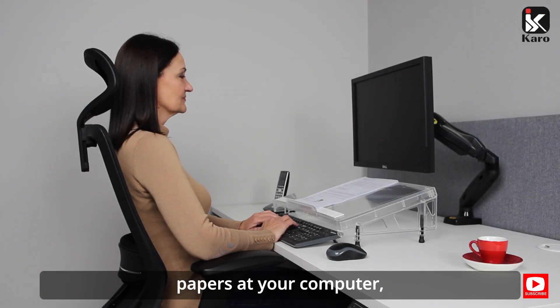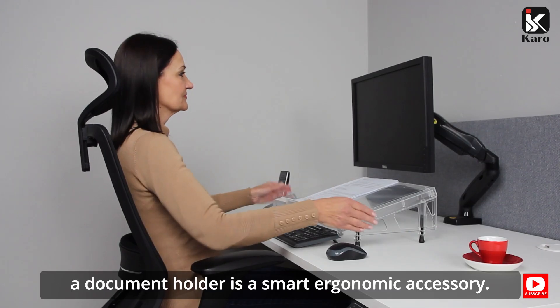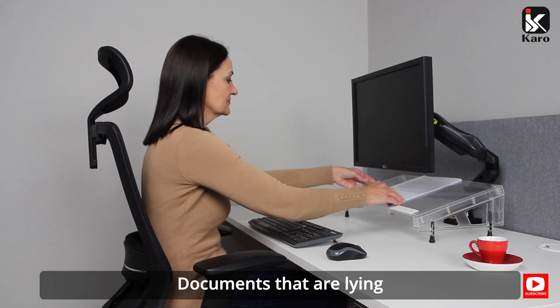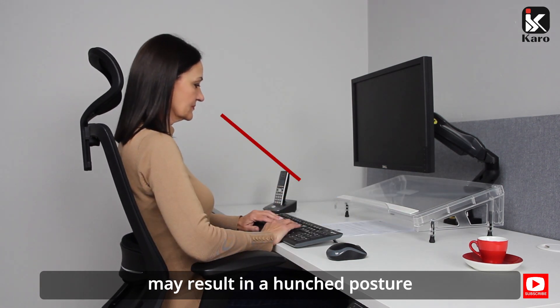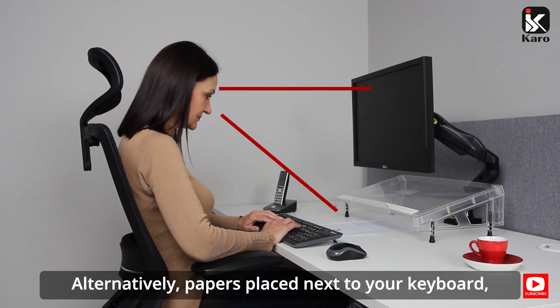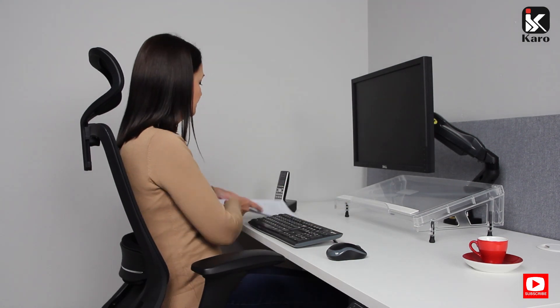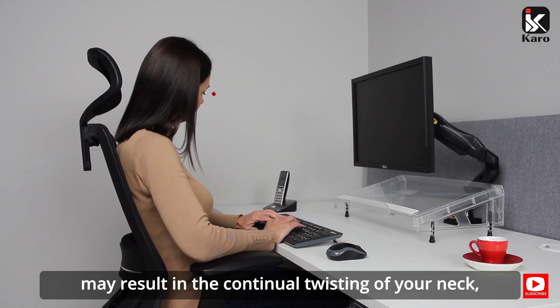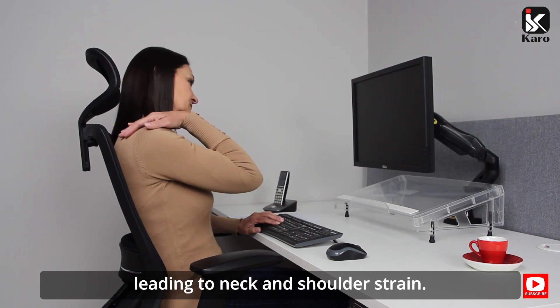If you are continually working with papers at your computer, a document holder is a smart ergonomic accessory. Documents that are lying flat on your work surface in front of you may result in a hunched posture, causing neck, shoulder and eye strain. Alternatively, papers placed next to your keyboard may result in continual twisting of your neck, leading to neck and shoulder strain.